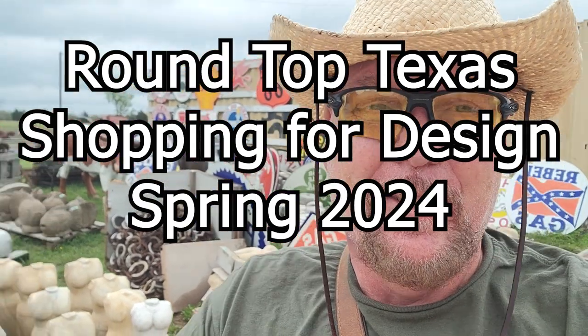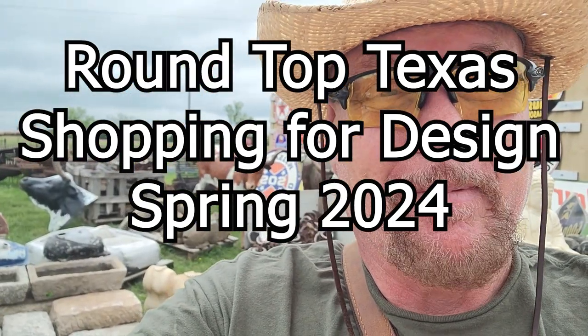Leah and I are out at Round Top. We stopped at a place that's outside of Round Top by about 10 miles in Warrington. I've always wanted to stop here but just blew by it. Super good prices on some of these things.